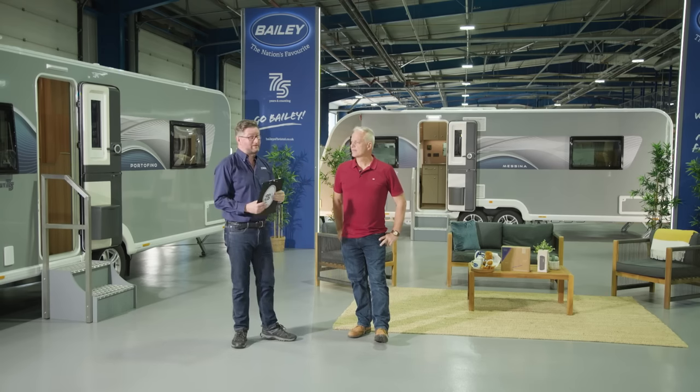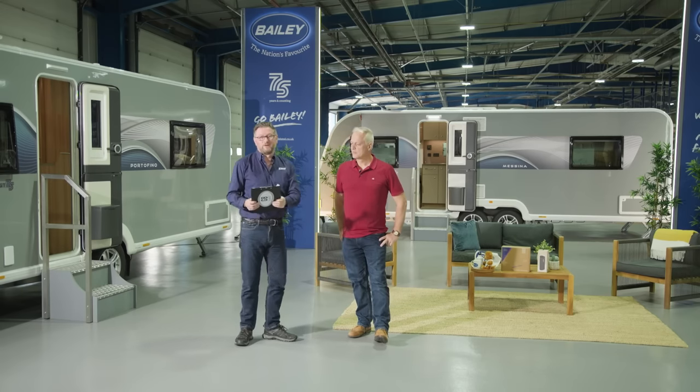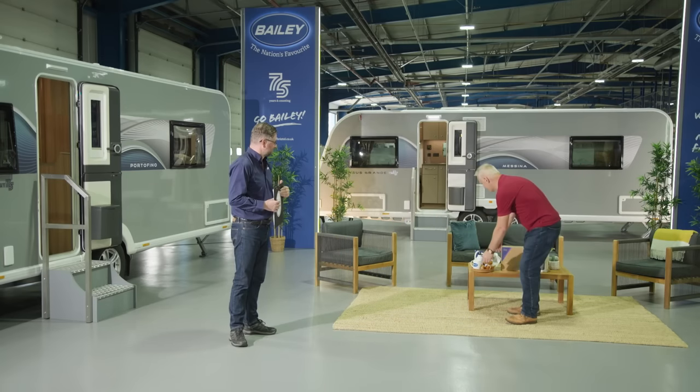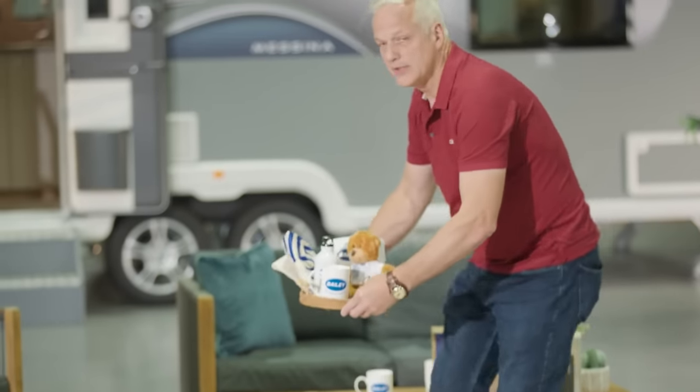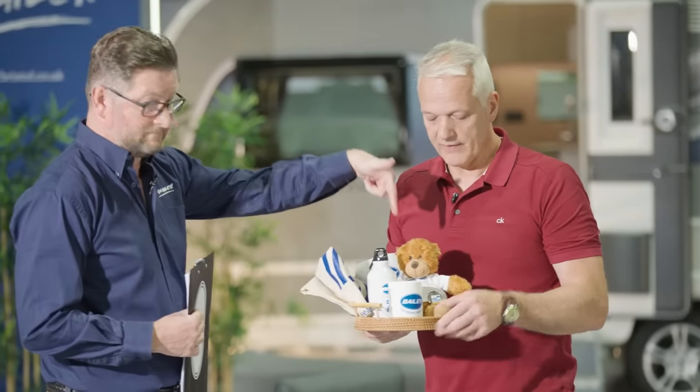All three questions are Pegasus-related. First question: in 2009 Pegasus was the first Bailey range to feature the Alu-Tech construction system. To demonstrate its strength, a car was placed on the roof of the caravan. Can you give the make and model of that car? If you answer correctly you'll win this Bailey goodie bundle including the world-famous Bailey Bear.